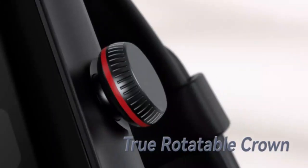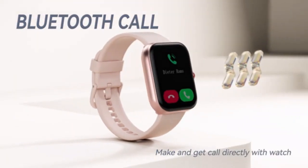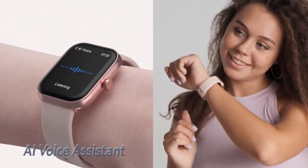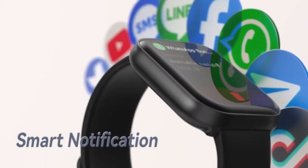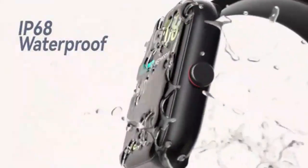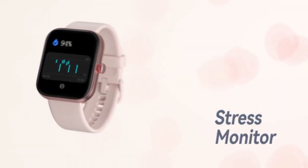Stay connected and fit with the 2024 HD 1.96 smartwatch for men and women. With the ability to answer and make calls directly from your wrist, this smartwatch is a true multitasking companion. Track your fitness and health goals with advanced features like heart rate monitoring and activity tracking — sleek, stylish, and designed for modern living.